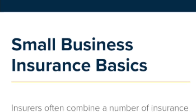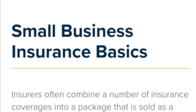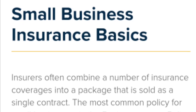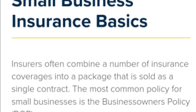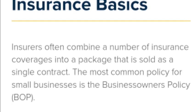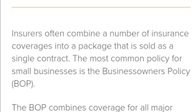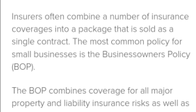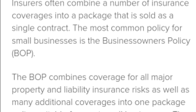Hi guys, welcome to my YouTube channel, Small Business Insurance Basics. Insurance often combines a number of insurance coverages into a package that is sold as a single contract. The most common policy for small businesses is the Business Owner Policy, BOP.